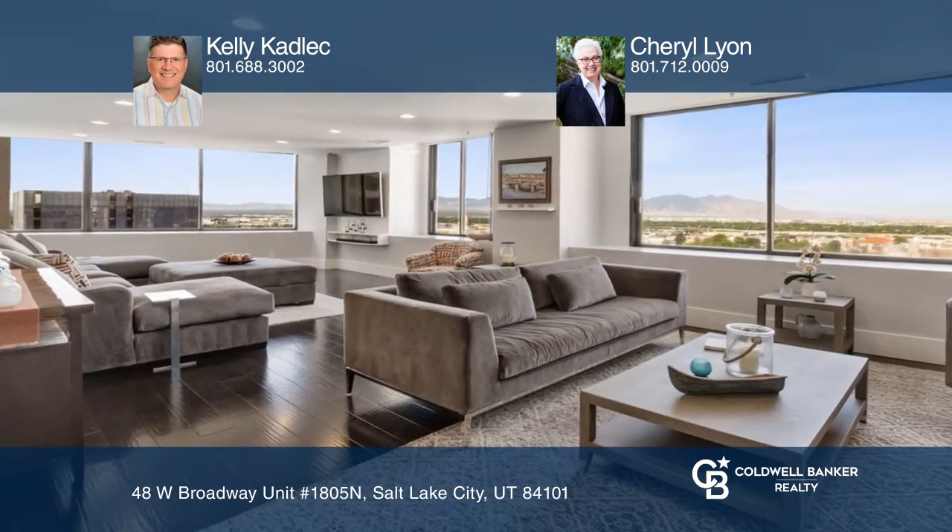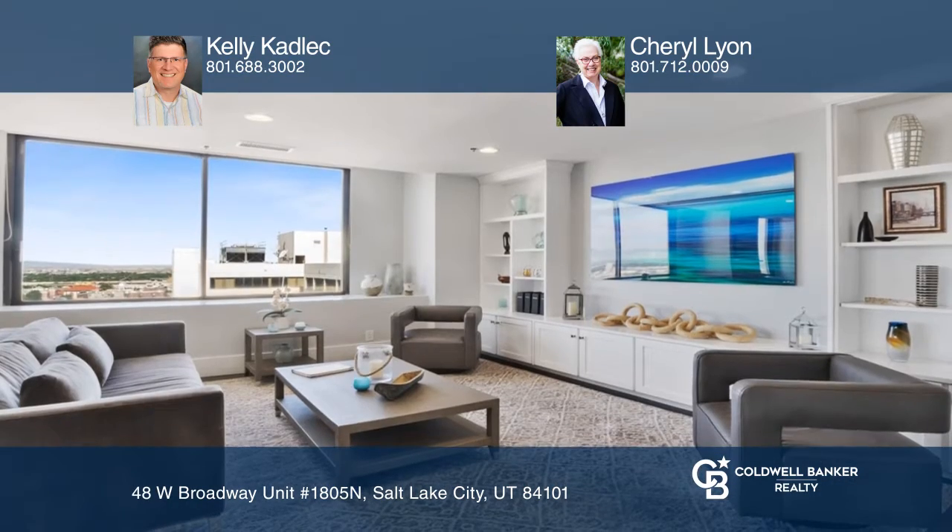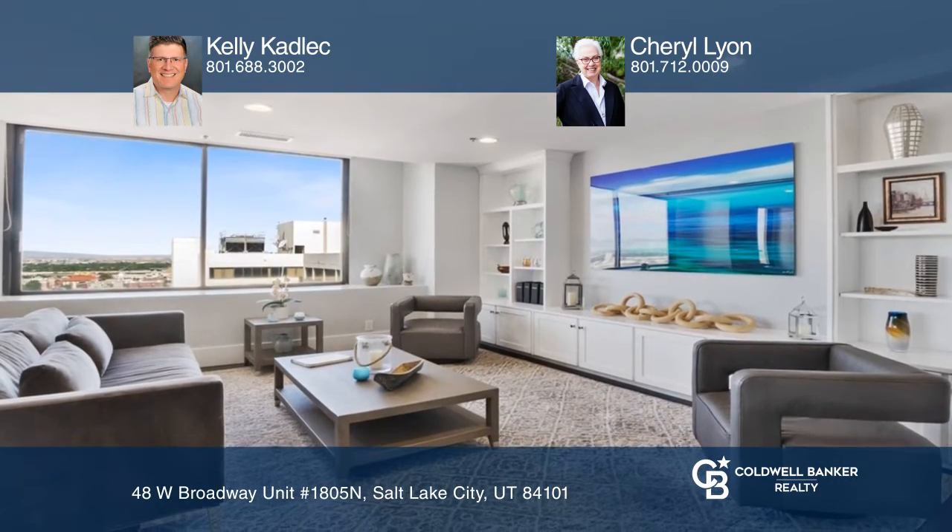This end-unit high-rise condo offers sweeping views of the valley and is a must-see. Situated in the heart of central downtown, enjoy natural lighting throughout.